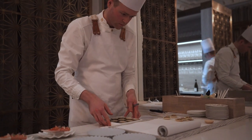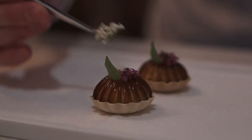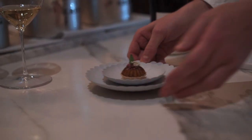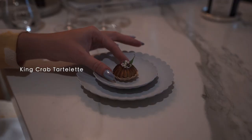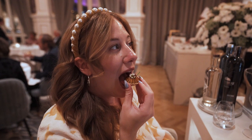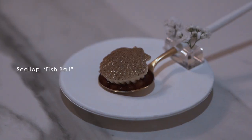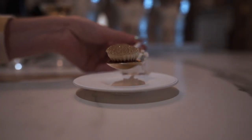We loved watching the chefs plate the dishes right in front of us. One of our favorite snacks was the king crab tartlet, with lemon verbena, creamy fennel, and a gel made of shellfish stock — almost too pretty to eat. Next up was a play on a traditional Fiskebolla, a fish ball, made from scallop offcuts.